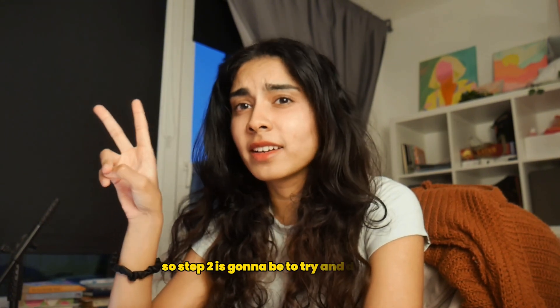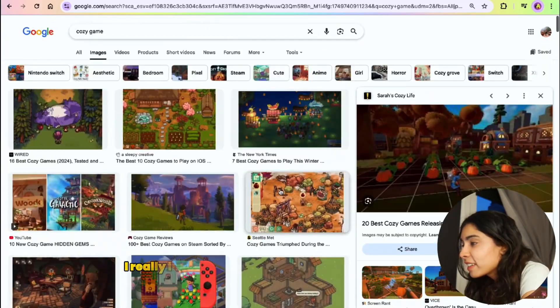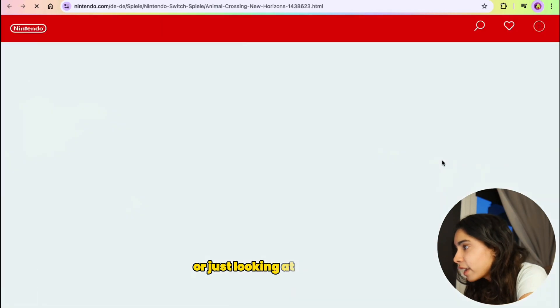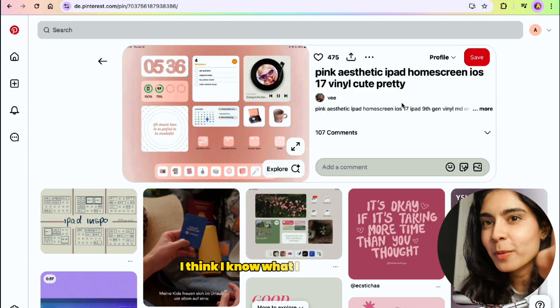Step two is to design it. What could make the design unique? I really like cozy game designs like Animal Crossing — I love listening to the music or just looking at the designs. How do I turn that into a portfolio website? Guys, I think I know what I want to build.